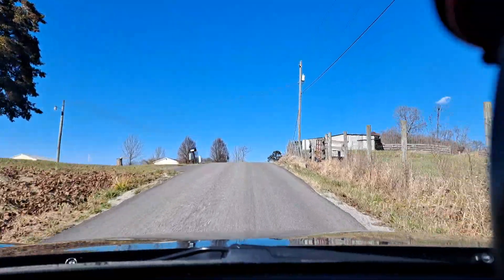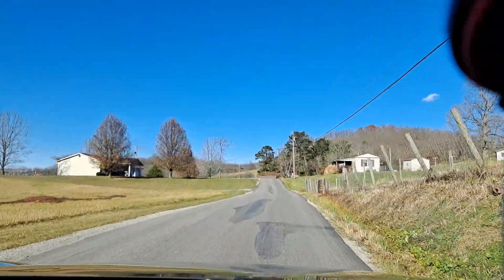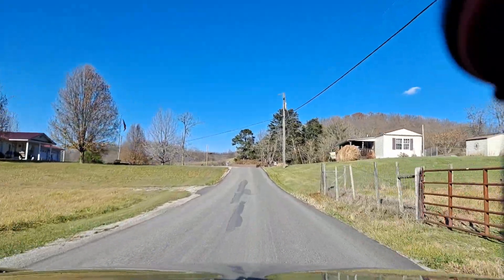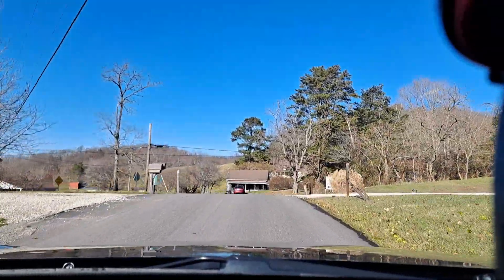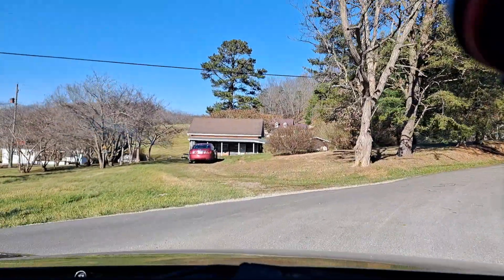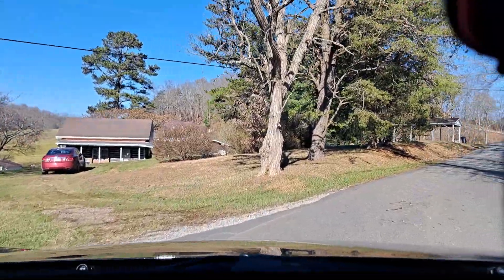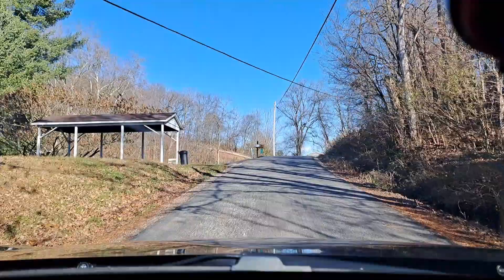This road falls right into Hartford, West Virginia, which is just a few miles from where I live. It's a nice little country road. There's an original log cabin right in front of us that they modernized, but it's been there for many decades.